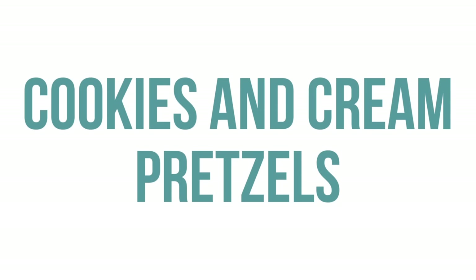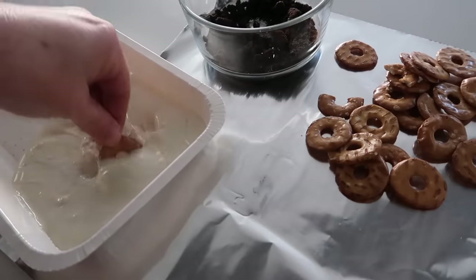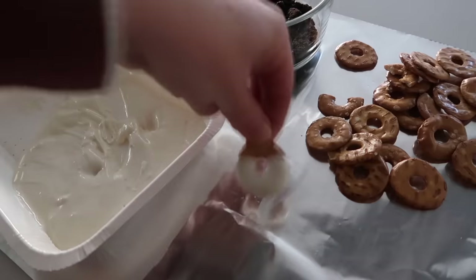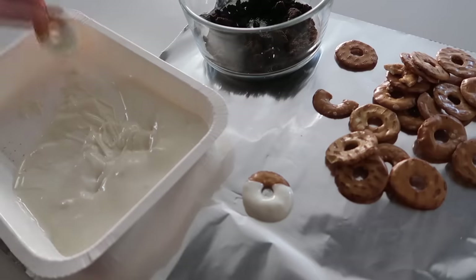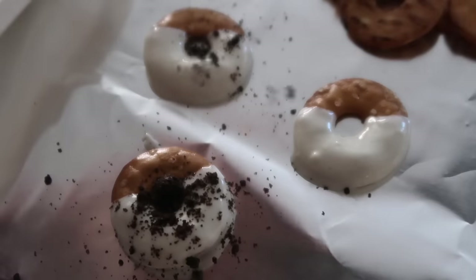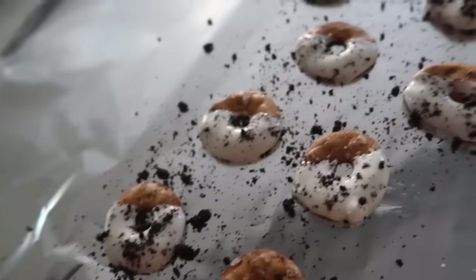Next up is cookies and cream pretzels. You can use any pretzels — I found some cute little round ones. Melt some white chocolate; you can use white chocolate chips. Dip your pretzels and lay them out on foil to dry. Then add a little bit of crushed Oreos on top. It gives the perfect amount of flavor with the chocolate and pretzels together. This is a perfect after-school snack.